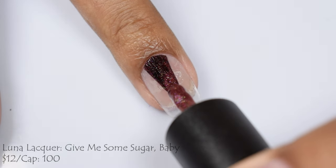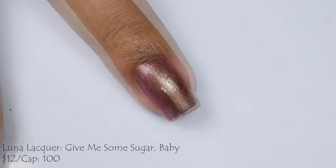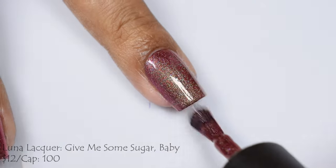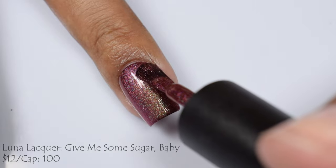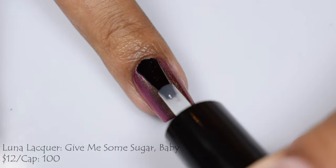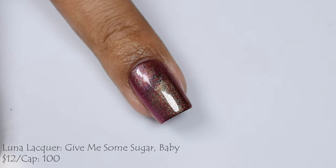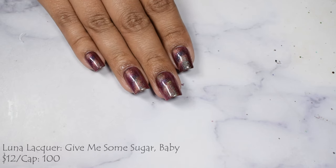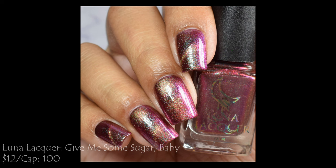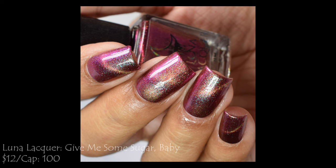Here is Luna Lacquer 'Give Me Some Sugar Baby,' described as a deep red base with green shimmer and shifty magnetic pigment — $12 with a cap of 100 bottles. It's a very unique multi-chrome finish. Worn unmagnetized it builds up very vampy with a green glow and bit of a gold cast. I suggest three coats so you have lots of magnetic pigment to work with. It has a gorgeous deep, intense, almost burgundy glow — to me it's a deep dark distant cousin to the Beau Rev from last month's PPU. Truly beautiful.